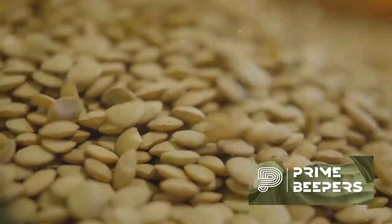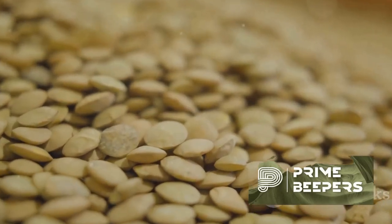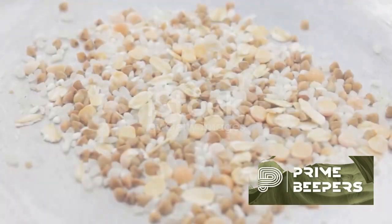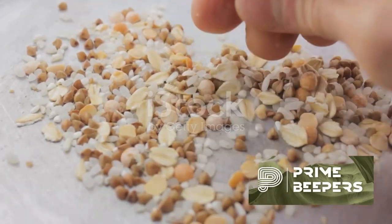Pumpkin seeds are high in magnesium, iron, zinc, and other nutrients important for immune health. Whole grains — brown rice, quinoa, oats, and whole wheat provide fiber and essential nutrients that support overall health, including immune function.